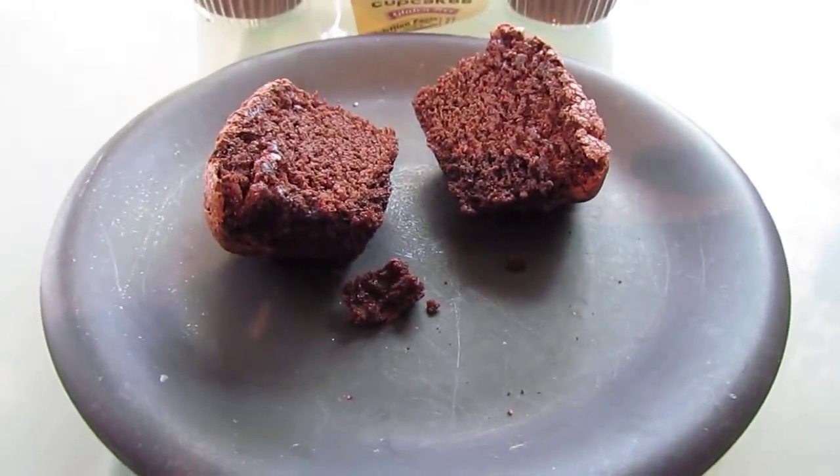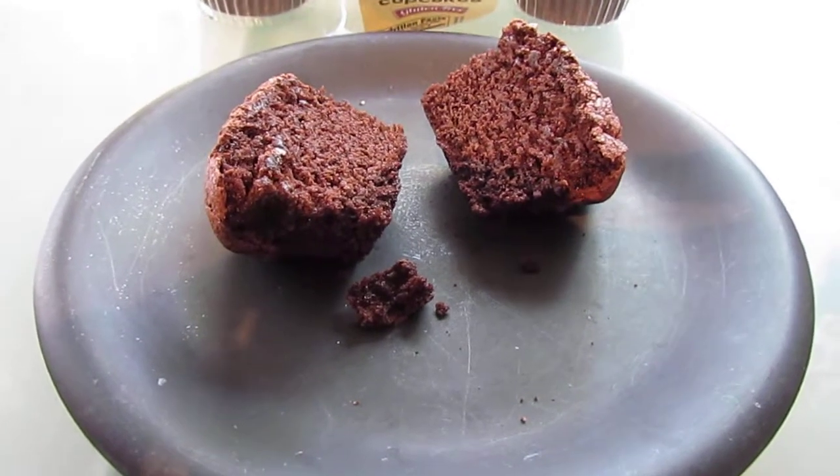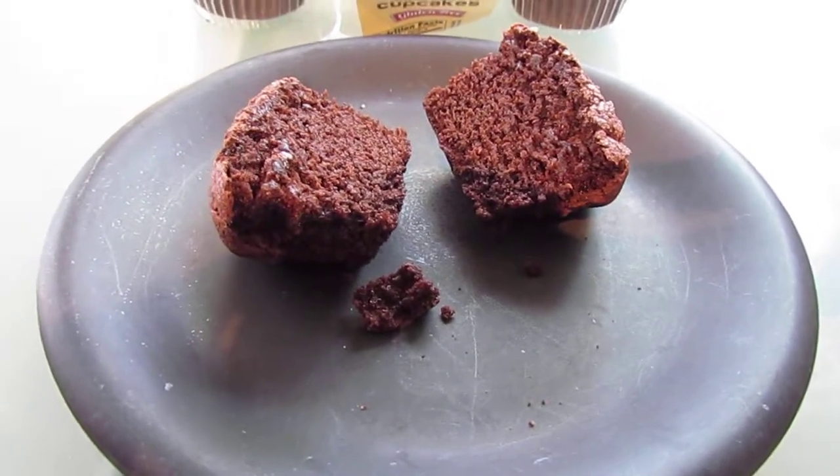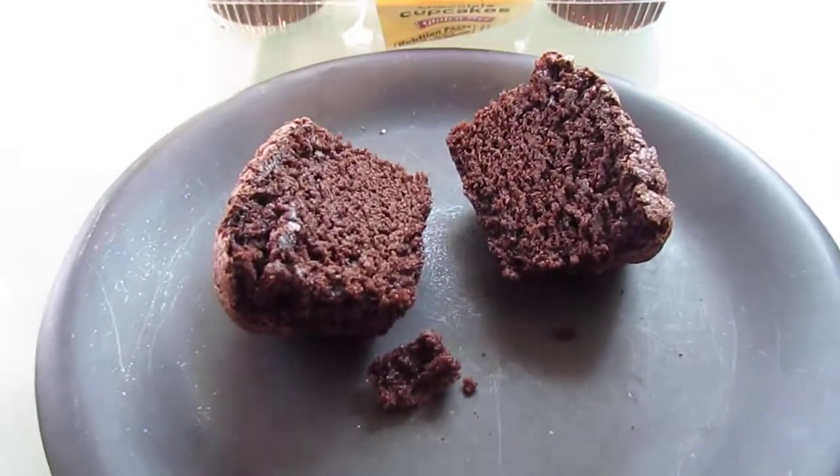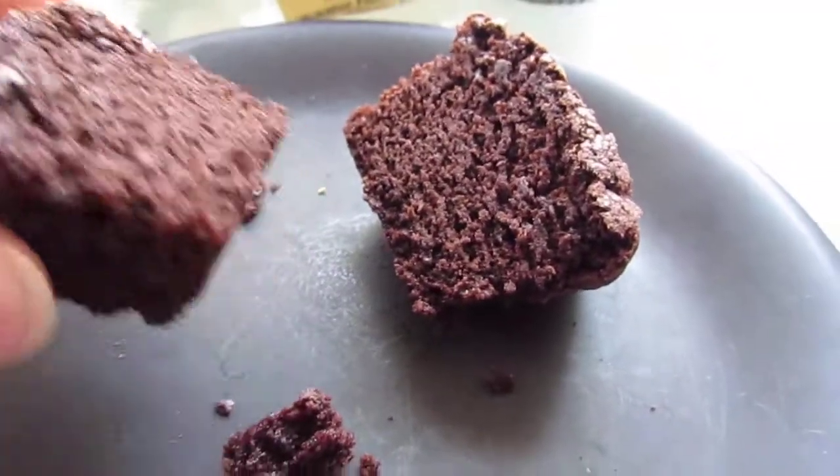I'm kind of hoping that these are the same as those, except maybe not quite as sweet simply because the icing is gone. So I'm hoping they'd be good with like coffee or chai. Let's see — going to taste it.